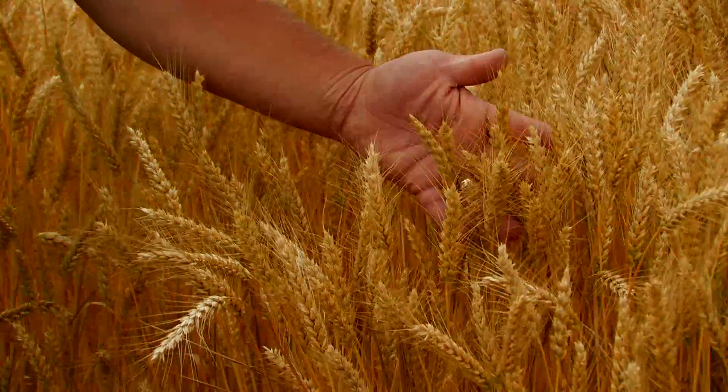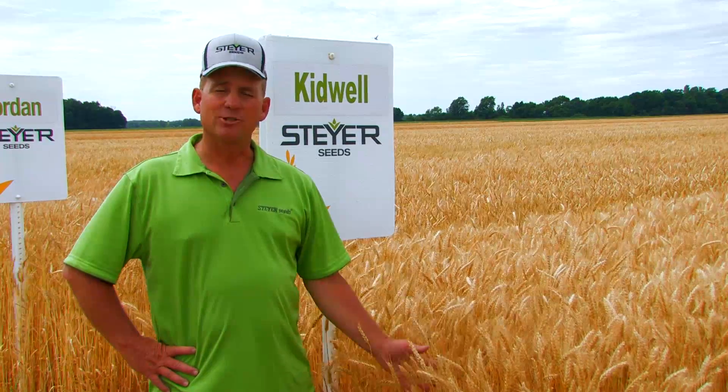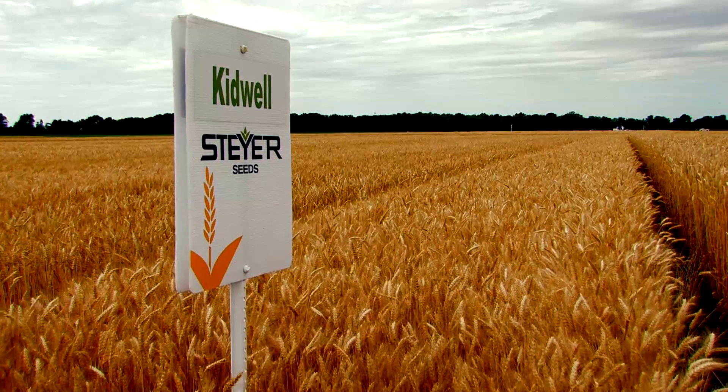Kidwell is your LeBron James of medium maturity wheats. As you can tell, it's bearded — but if you want yield, get this thing in the ground. Yield — that's all you got to know about this variety. A very aggressive tillower, you will not go wrong. Get Kidwell in the wheat lineup.